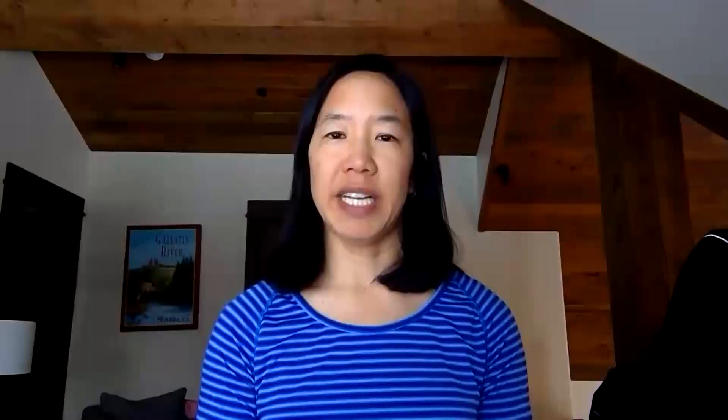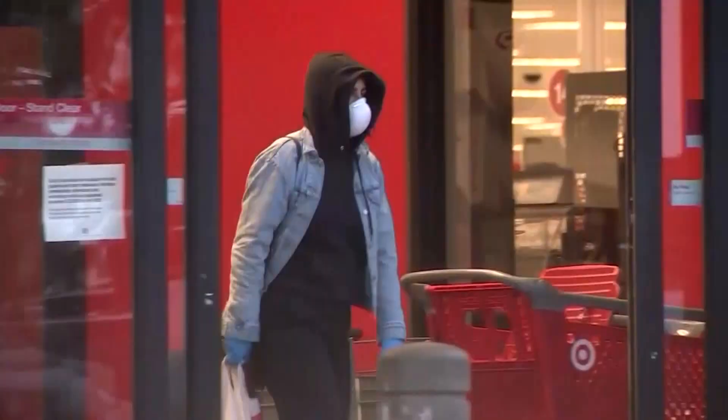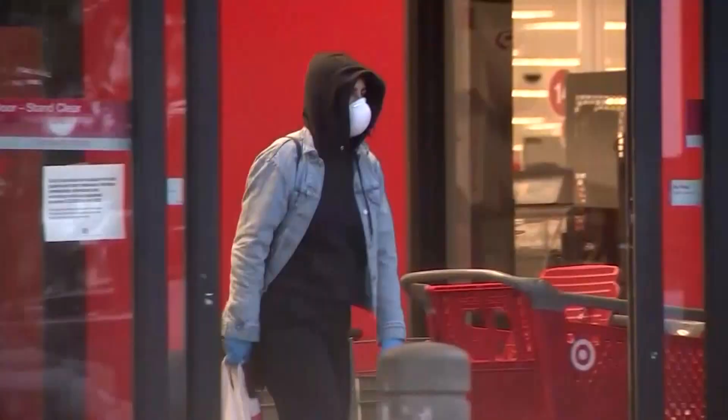There are ways to really improve the performance of a surgical mask by improving its fit. One way is to use little clips or toggles on the ear loops so that you can tighten it up so it pulls closer to your face. The fit is critical for all of these masks to ensure the strongest possible protection.